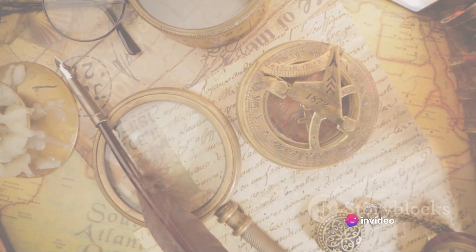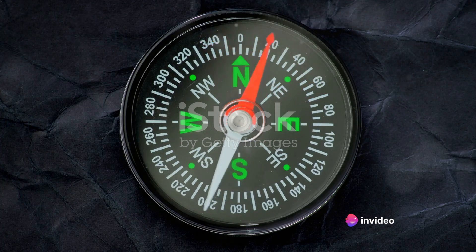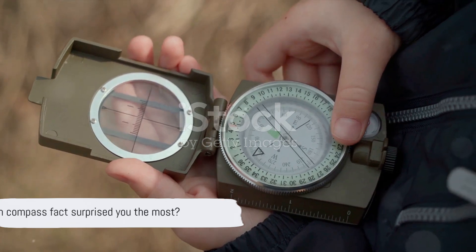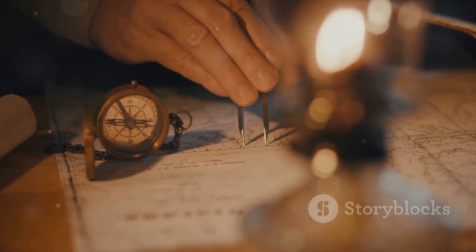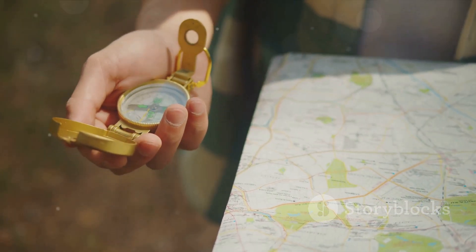From fortune-telling to navigation, the compass has a fascinating history. Remember, it was born in ancient China, evolved through centuries and now exists in various modern forms. Which fact about the compass surprised you the most? Add your comment in the box below. Don't forget to like, share and subscribe for more intriguing historical tidbits. Until next time, keep exploring!